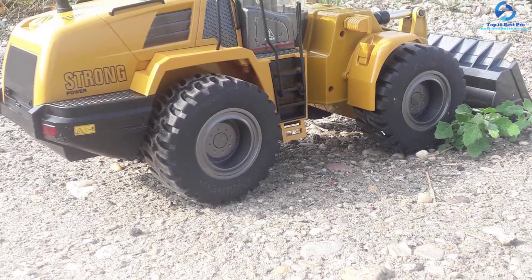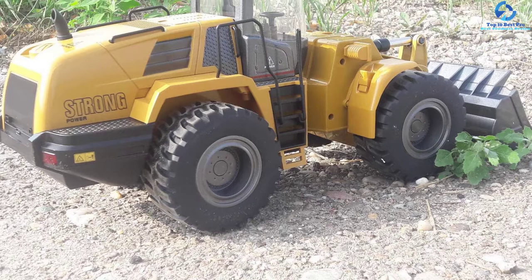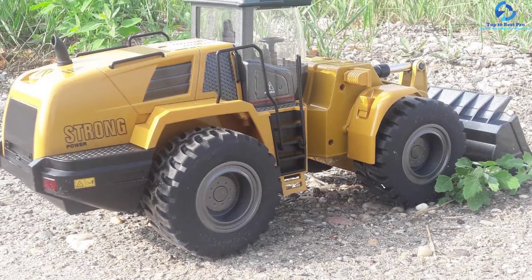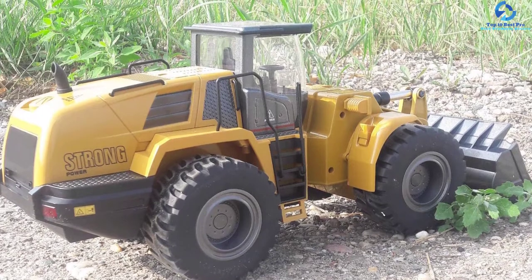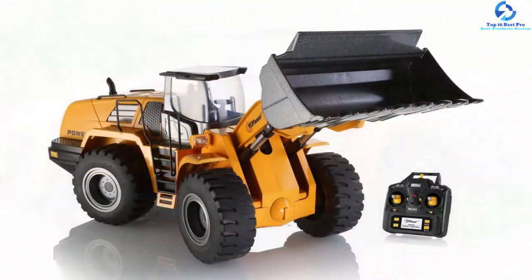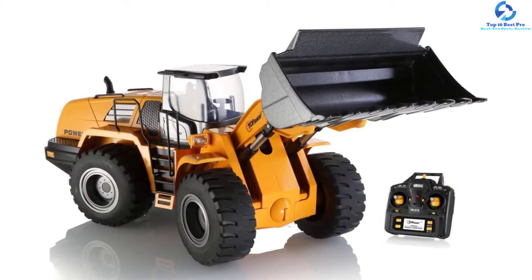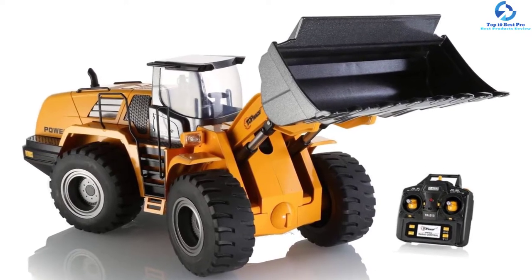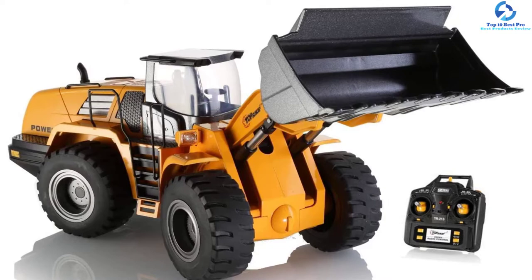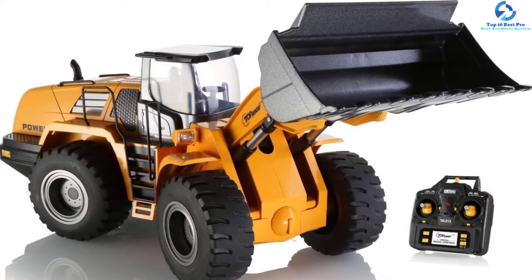It is a perfect tractor that the kid will grow with, since it suits kids aged 3 to 8 years. It is also very safe thanks to the accelerator brake system. The reverse action of the unit will make the kid feel like he or she is driving a real tractor. Additionally, it is fitted with a movable scoop so that it easily scoops dirt and sand from one point to the next.